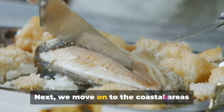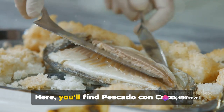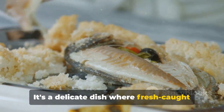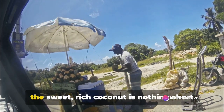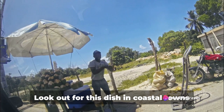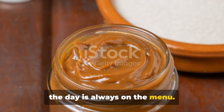Next, we move on to the coastal areas where seafood reigns supreme. Here you'll find Pescado con Coco, or fish with coconut. It's a delicate dish where fresh-caught fish is stewed in a creamy and aromatic coconut sauce. The contrast between the tender fish and the sweet, rich coconut is nothing short of divine. Look out for this dish in coastal towns and seaside restaurants where the catch of the day is always on the menu.